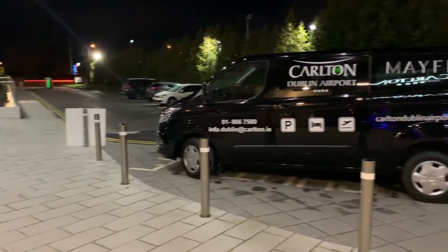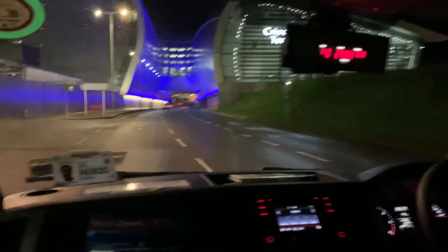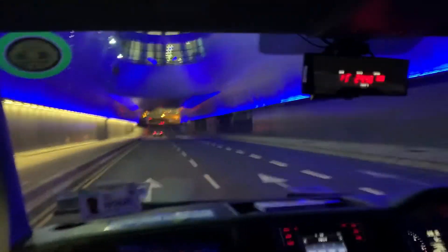That was supposed to be our transportation, but somehow there was an issue and we ended up having to get a cab. Here we are in the cab heading to the airport, trying to explain to the driver that we're not going to the terminal but actually going to the VIP side, the corporate side of the airport.